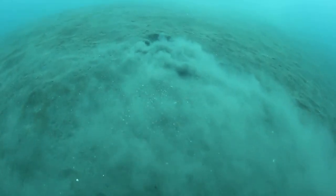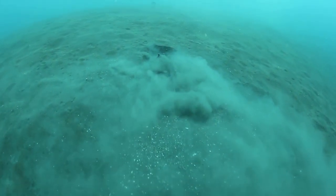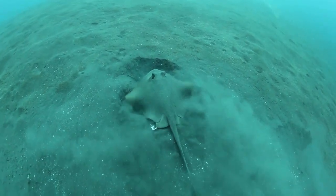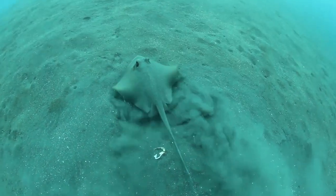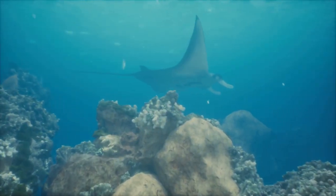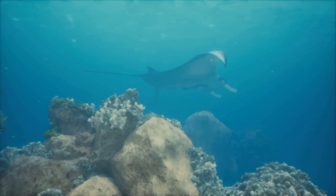This flat, pancake-like fish is not just another pretty face in the crowd. It's a master of disguise, seamlessly blending into its surroundings to evade predators and ambush unsuspecting prey. With its mottled skin and sandy hues, the stingray is a living testament to nature's ingenuity.